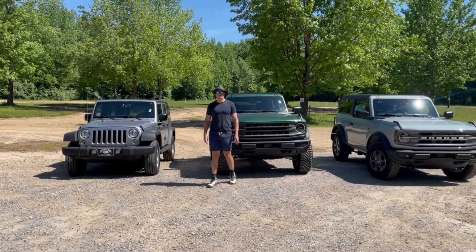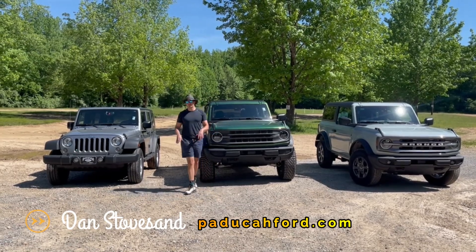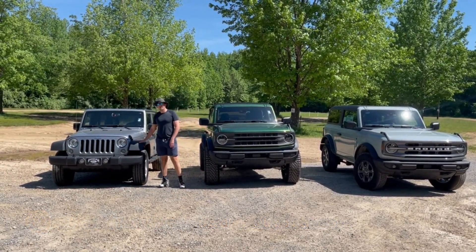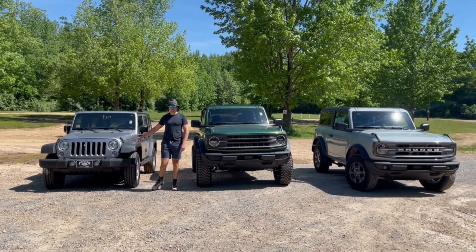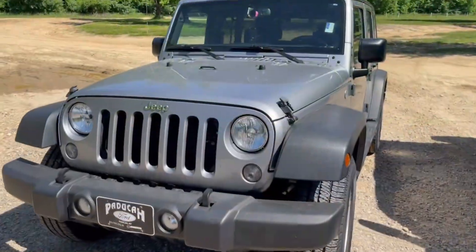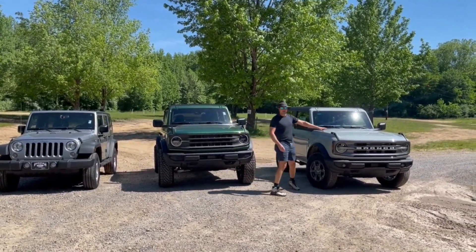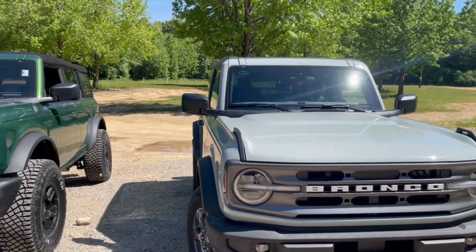Hey guys, Dan Stokes at your Bronco headquarters. Today we are going to do some off-roading, and I've got a little special treat. We're going to do a comparison of a Jeep Wrangler — this is a 2017, off our used car lot, basically just a stock Sport. I want to do a direct comparison of stock Sport to a stock Big Bend, which are pretty much in the same channel of equipment.